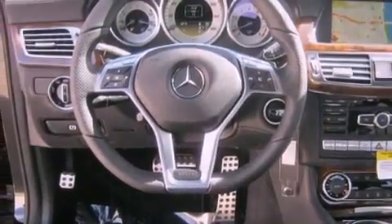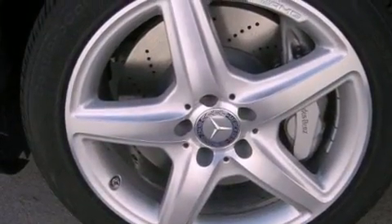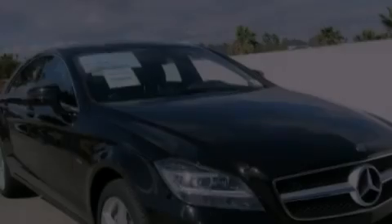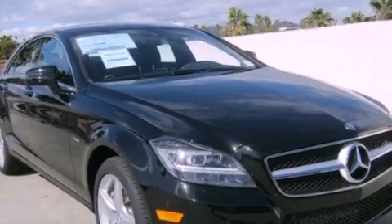Also included are a security system, rear fog lamps, a traction control system, an auto-dimming rear-view mirror, and Keyless Go, which lets you turn on the engine by pressing a button with the keys in your pocket.